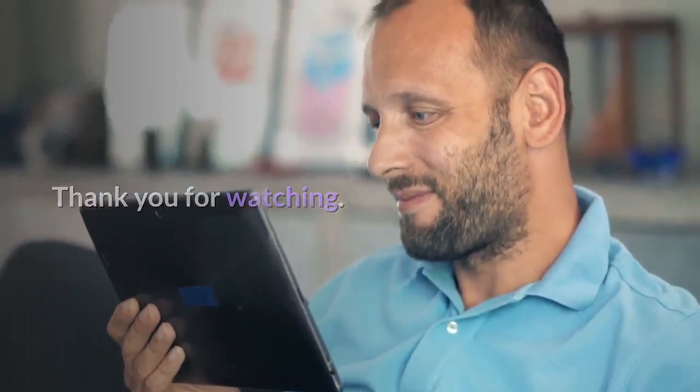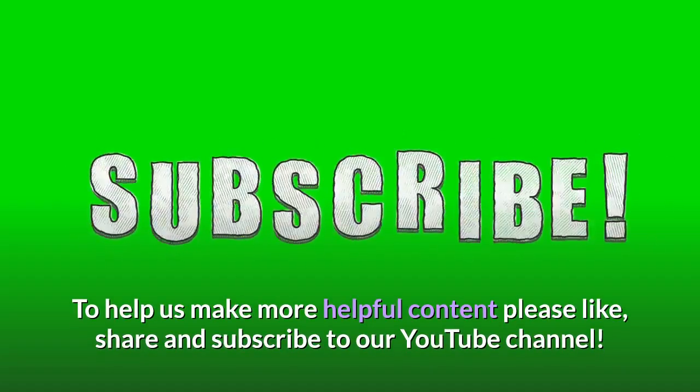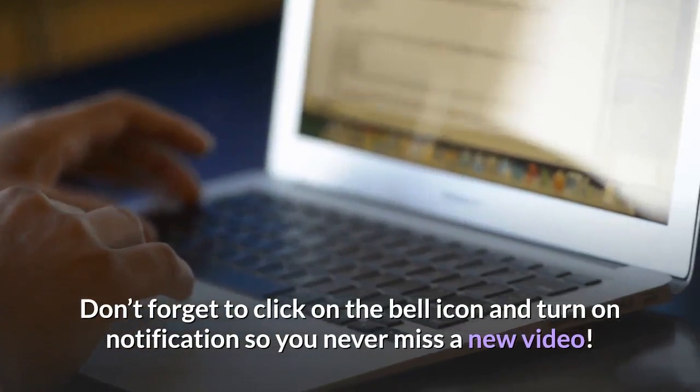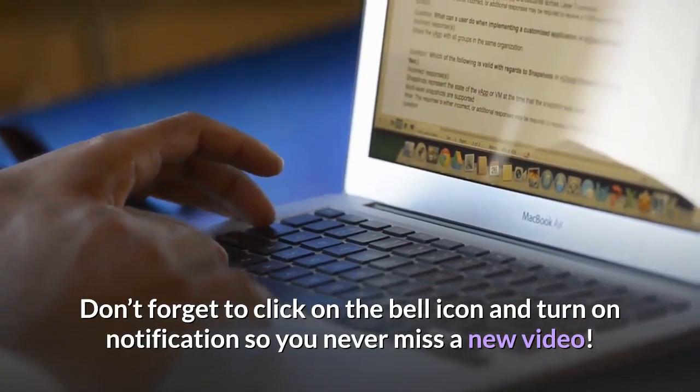Thank you for watching. To help us make more helpful content, please like, share, and subscribe to our YouTube channel. Don't forget to click on the bell icon and turn on notifications so you never miss a new video.